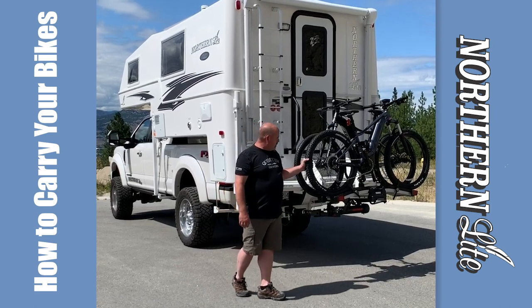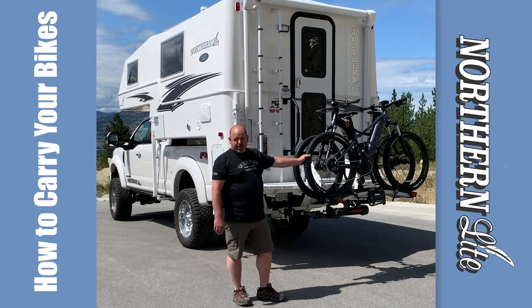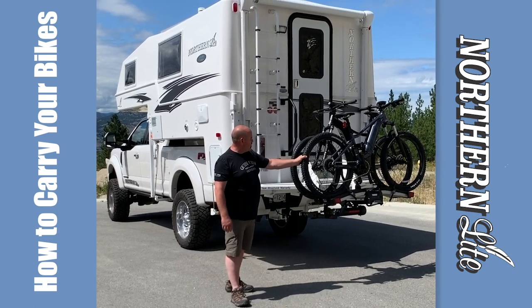And we have the Thule platform — this is the Easy Fold by Thule. It's great for e-bikes and mountain bikes. Very secure.